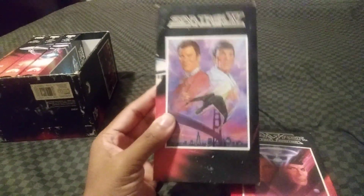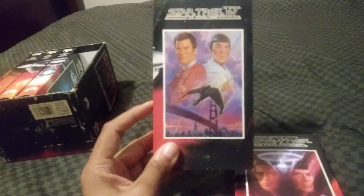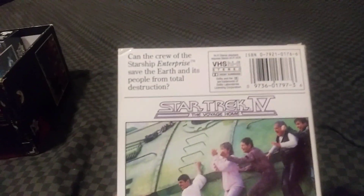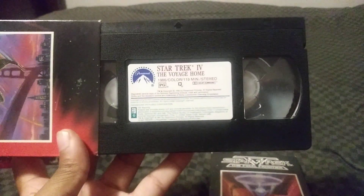Here's Star Trek 4 The Voyage Home. I love Star Trek 4 The Voyage Home — this is the best Star Trek sequel. Can the crew of the Starship Enterprise save the Earth and its people from total destruction? 119 minutes, Rated PG. I also had the director's series on VHS. The print date printing is a bit messed up here.